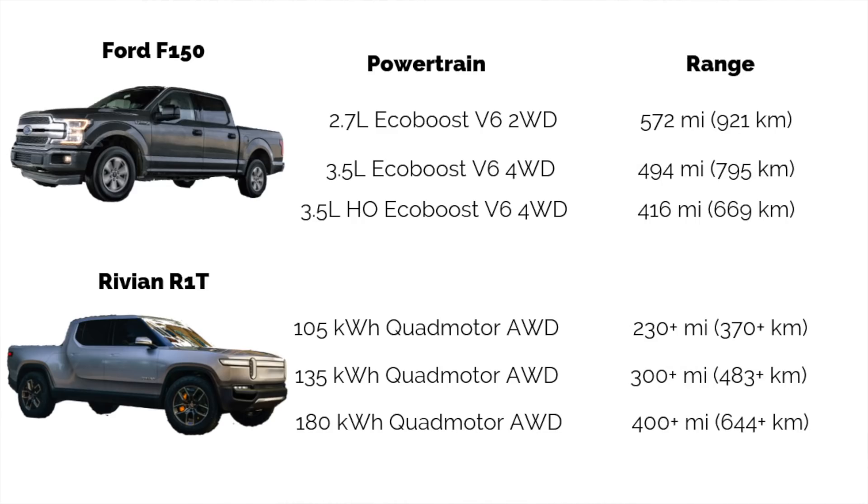Let's take a look at range. The F-150's tank size is 26 gallons. With the 2.7-liter, that gets you 572 miles. The 3.5-liter gets you 494 miles, and the Raptor gets you 416 miles. For the R1T, the 105 kWh will get you 230-plus miles. The 135 kWh will get you 300-plus miles. And the 180 kWh — the big whopper — gets you 400-plus miles of range.